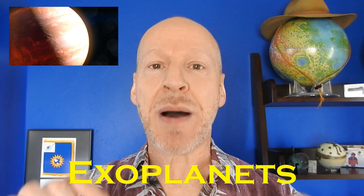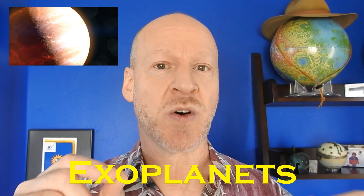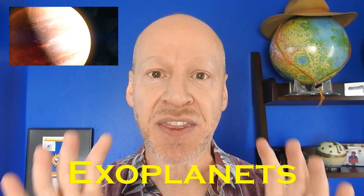Hey folks, Phil Plait from Bad Astronomy here. I want to talk to you about exoplanets — alien worlds orbiting other stars — and the far-flung future of humanity. But first, I want to show you a demo. It'll seem simple, but it does relate to exoplanets.